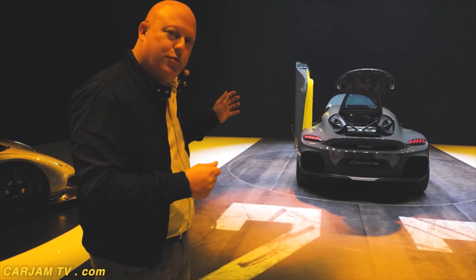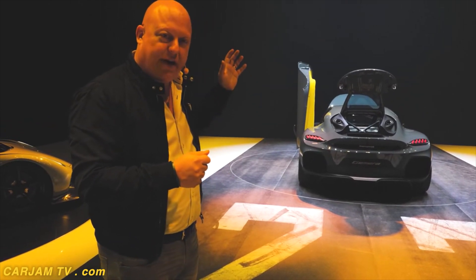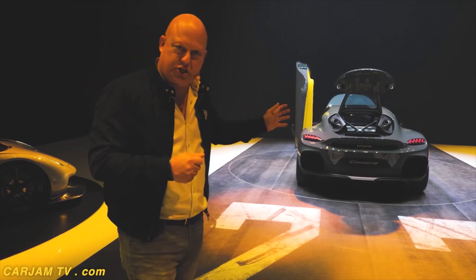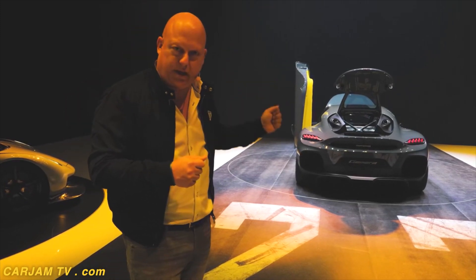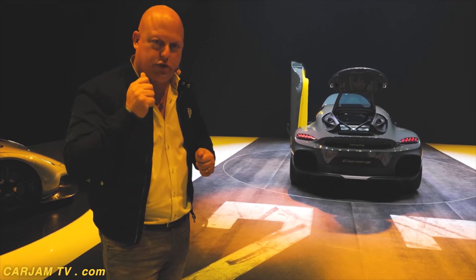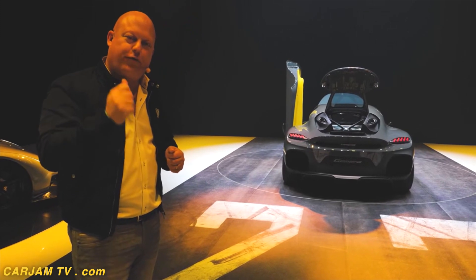In the rear, we have one 500 horsepower electrical motor with a thousand newton meters of torque for each rear wheel. So, again, you get torque vectoring. So: four-wheel drive, four-wheel torque vectoring, and four-wheel steering.